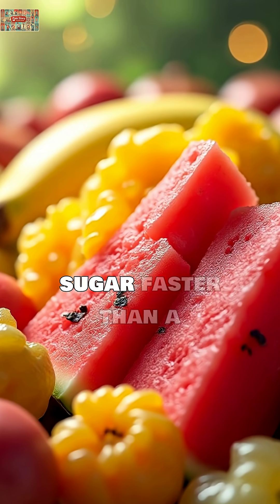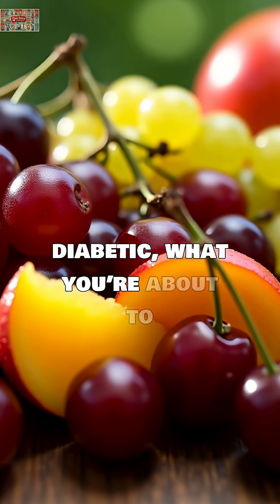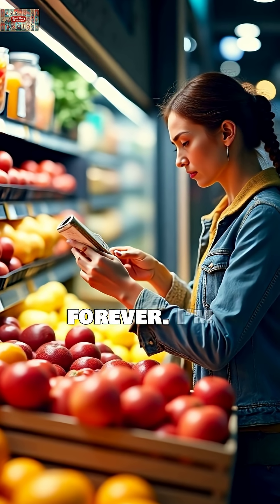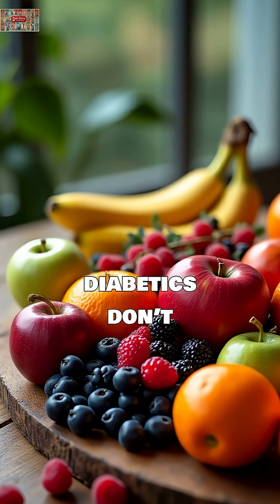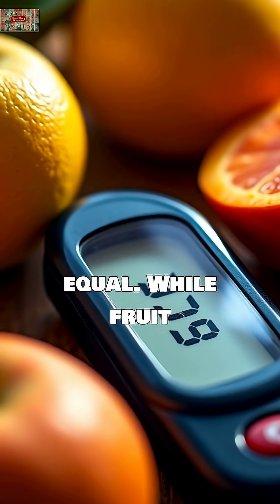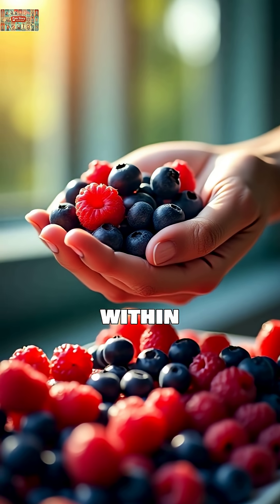Did you know that some fruits can spike your blood sugar faster than a candy bar? If you're diabetic, what you're about to discover could change how you shop for fruits forever. I'm about to reveal the hidden sugar bombs disguised as healthy choices. Here's what most diabetics don't realize: not all fruits are created equal. While fruit contains natural sugars, some varieties can send your glucose levels skyrocketing within minutes.